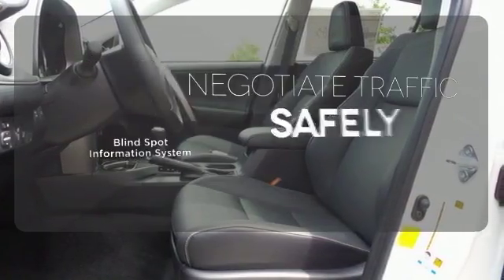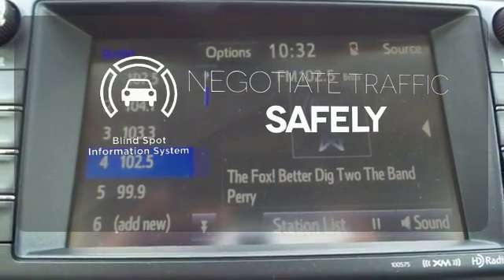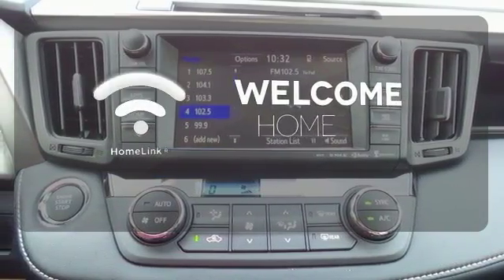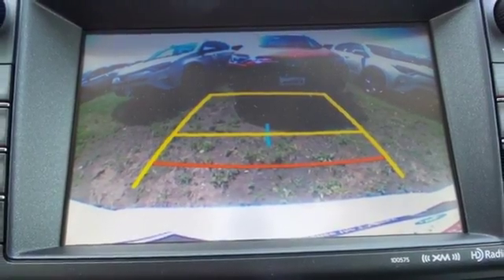Safety comes from being aware of your surroundings, and for that, the blind spot indicator can't be beat. Program garage door openers, gates, and lighting systems with HomeLink. Expand your horizons with this 2016 RAV4.